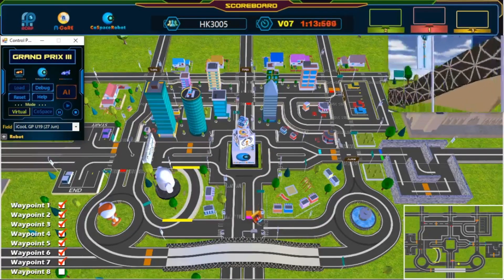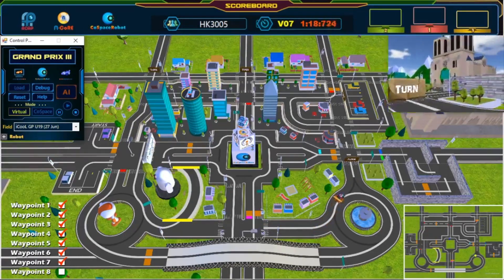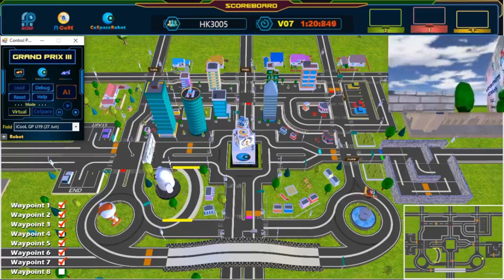Seventh waypoint. Keep going! Keep going!